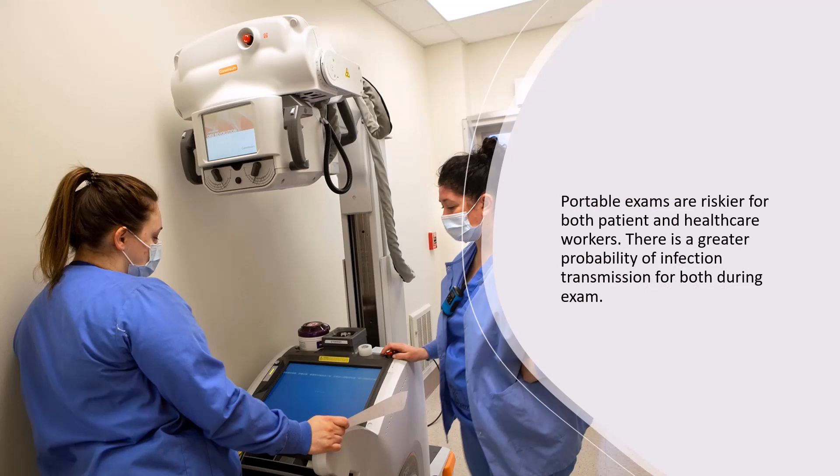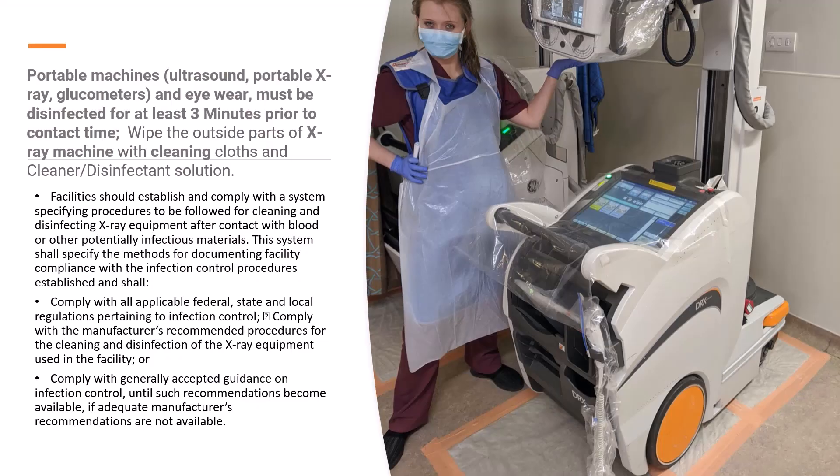Portable exams are riskier for both patients and healthcare workers. There is a greater probability of infection or transmission or both during the examination. Portable machines such as ultrasound or portable x-ray machines — even eyewear — must be disinfected for at least three minutes prior to contact. Wipe the outside parts of the x-ray machine with cleaning cloths and a cleaner disinfectant solution. Your department should already have protocols, policies, and procedures about how to clean portable equipment and use PPE when working with portable exams.